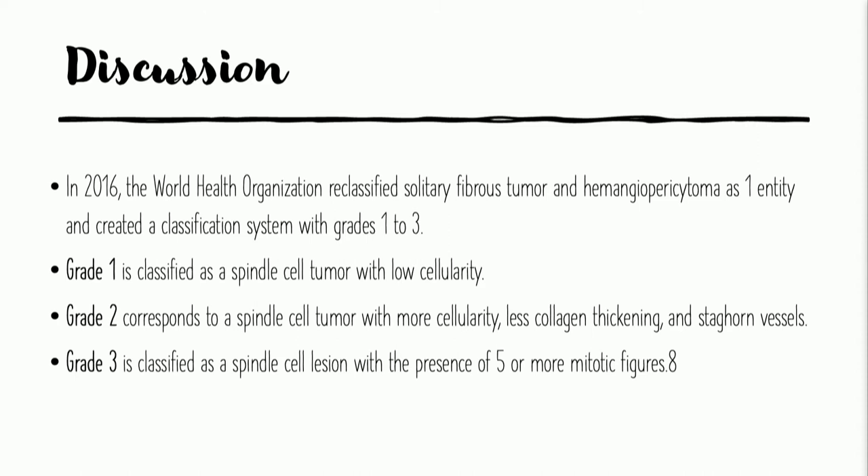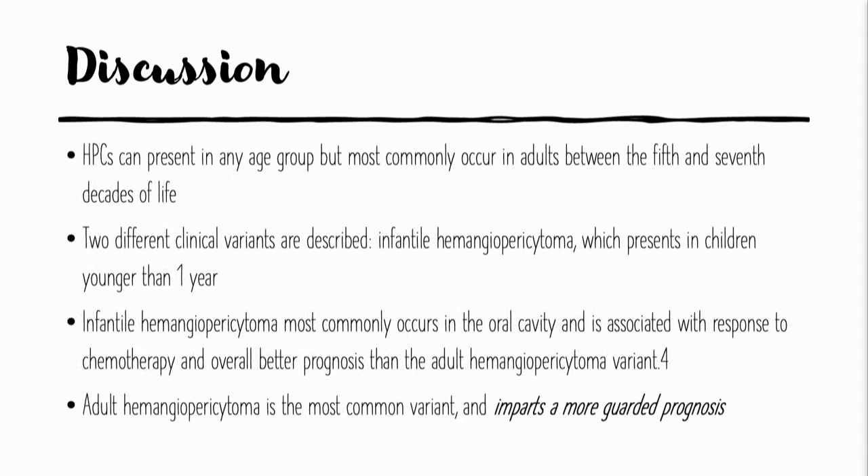Grade 1 is classified as a spindle cell tumor with low cellularity — not like our case. Grade 2 corresponds to a spindle cell tumor with more cellularity, less collagen thickening, and staghorn vessels, like we saw in our case. Grade 3 is classified as a spindle cell lesion with the presence of five or more mitotic figures, like in our case. These tumors most commonly occur in the fifth to sixth decade. There is also an entity known as infantile hemangiopericytoma, which in children carries a more positive prognosis and may undergo irradiation alone unless the tumors are large.